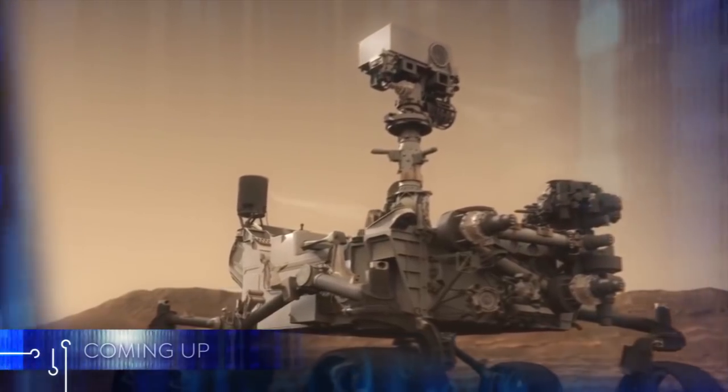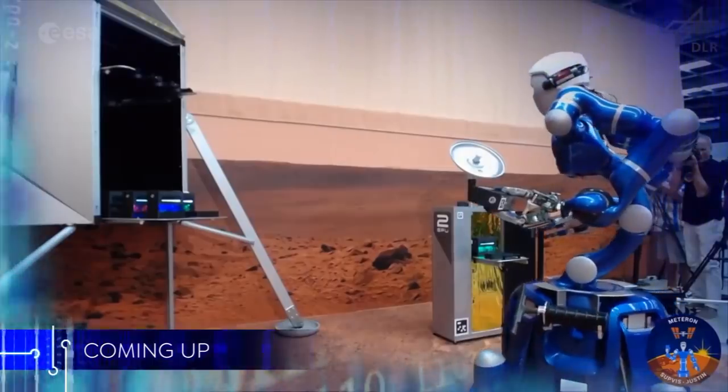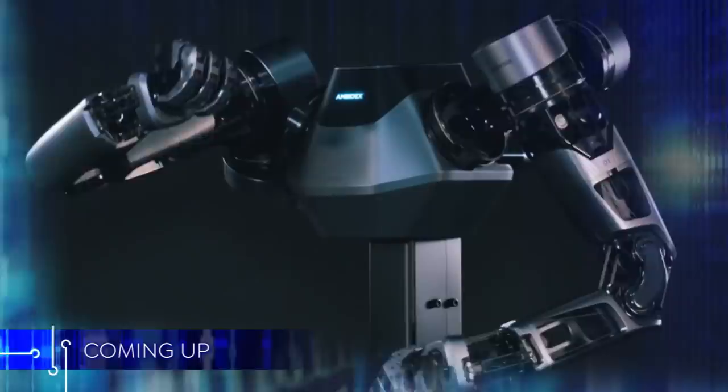In this episode of TechEffect: how robots are covering new ground in space exploration, a robot-human partnership that's lifting the weight off our shoulders, and machines that mimic the natural world.